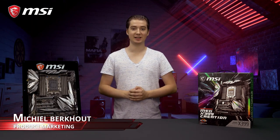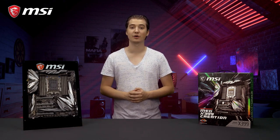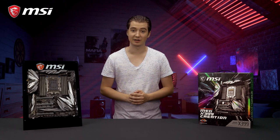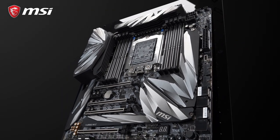This is the MSI MEG X399 Creation, the ultimate foundation for your high-end desktop PC, supporting both the first and second generation AMD Threadripper CPUs out of the box, offering up to 32 cores.